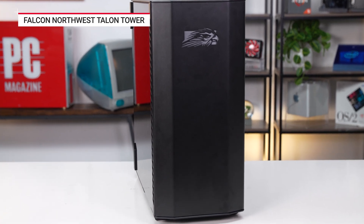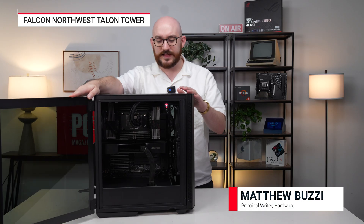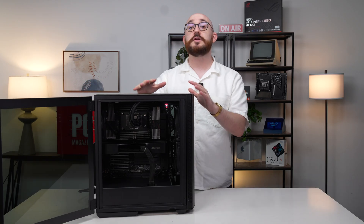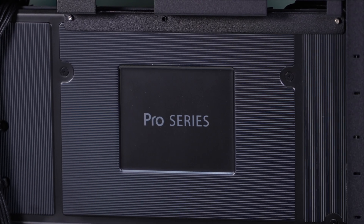Falcon Northwest makes some beautiful desktops and we've seen this Talon design in many different iterations over the years. It mostly looks something like this, and the purpose can change depending on how you configure it. The components in this model are meant to be used as a high-end professional workstation.